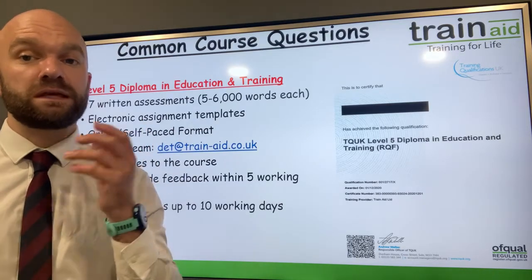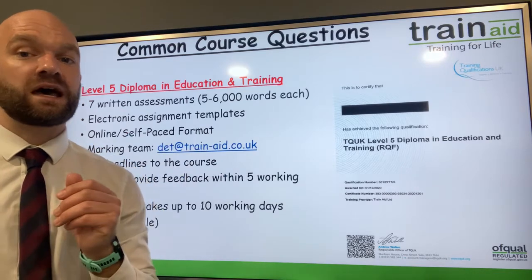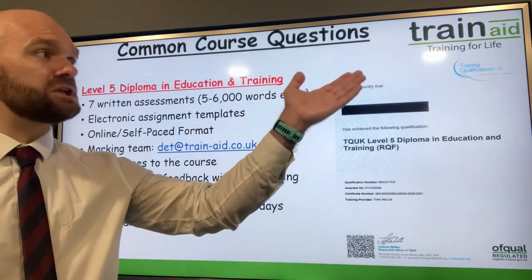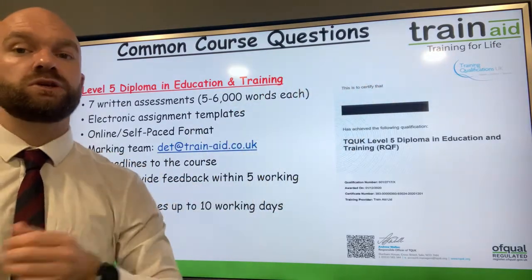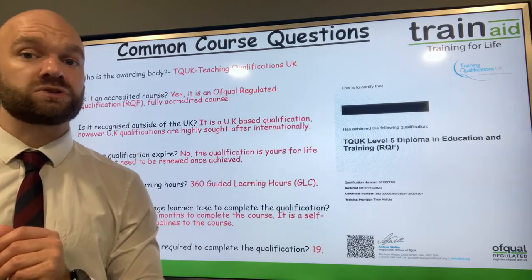You can get in contact with the team here at Train A HQ at any time to answer any questions. On completion of the course you will receive an electronic certificate from TQ UK, and the qualification is yours for life — it does not expire.